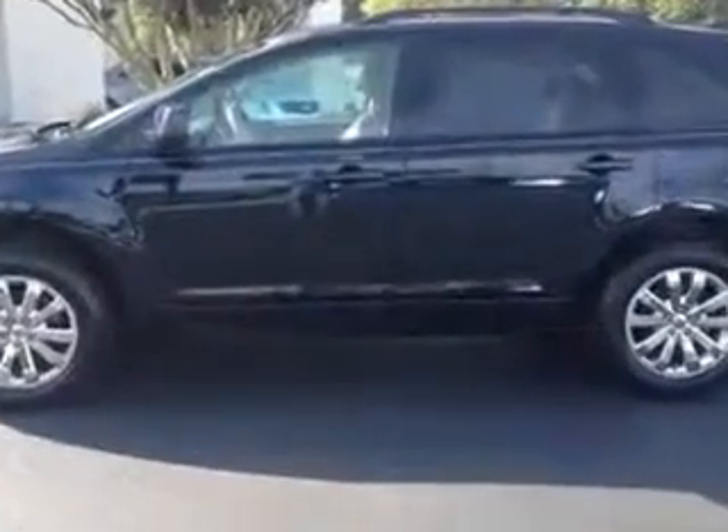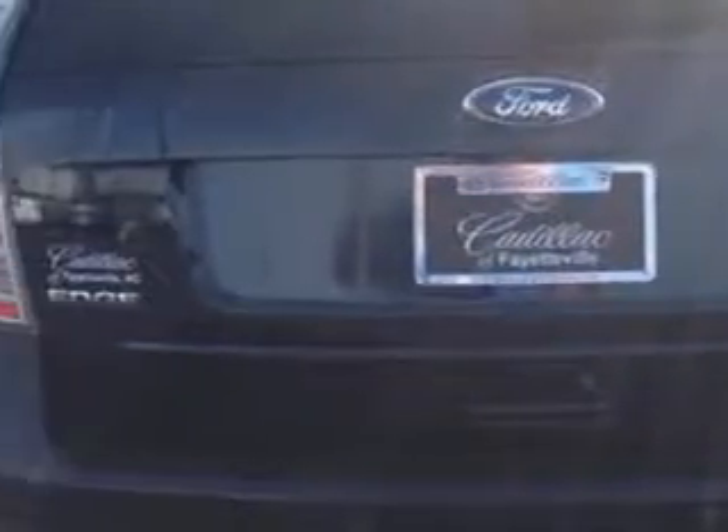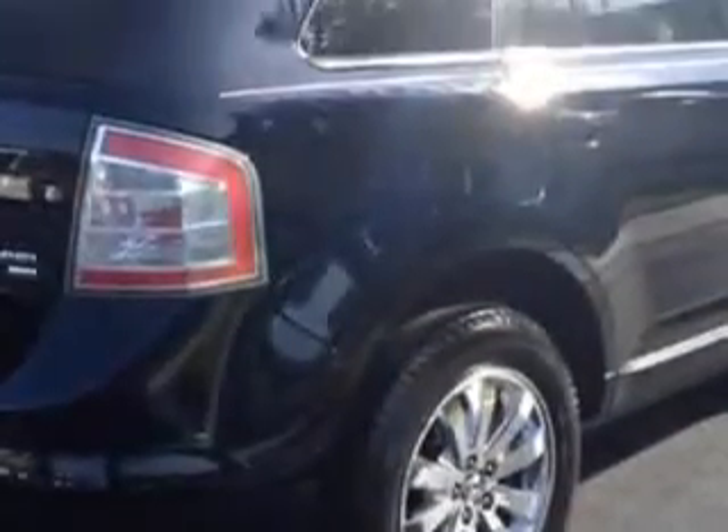Enjoy an impressive 23 miles to the gallon on this great SUV with features like leather upholstery, heated seats, dual-power seats, chrome wheels, anti-lock braking system, satellite radio, four-wheel drive or all-wheel drive, and much more. Enjoy the drive and have peace of mind in this 2010 Ford Edge.